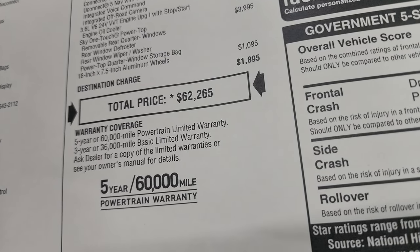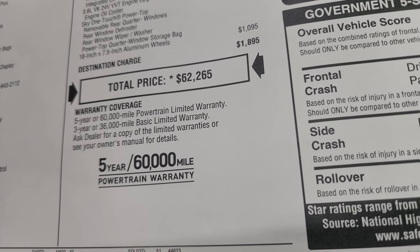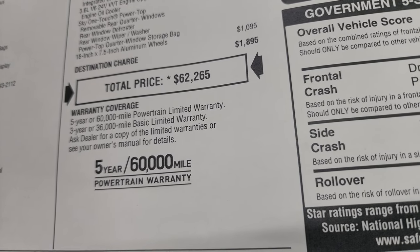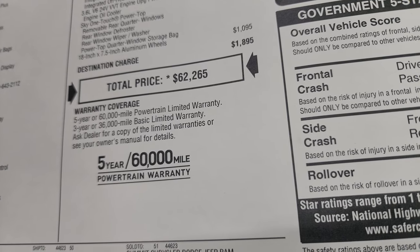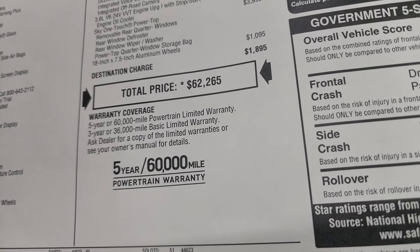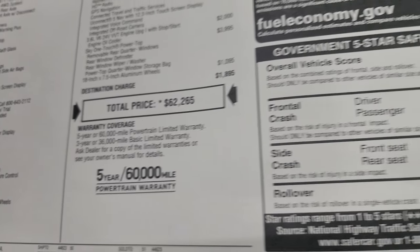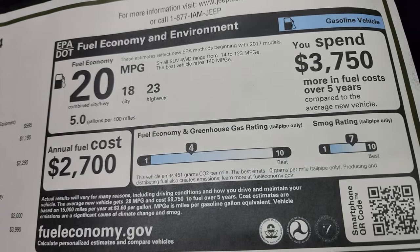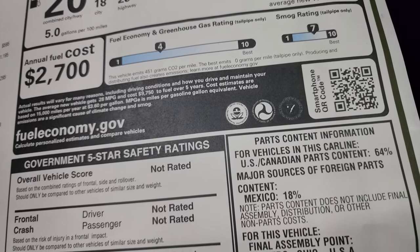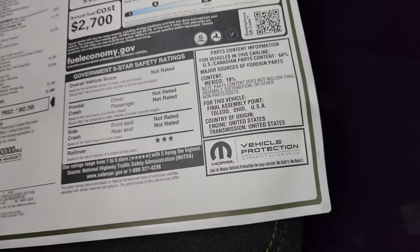Total MSRP on this one is $62,265. To get your current price with all the rebates, incentives, and availability, check the link in the upper right-hand part of the screen or in the description below. Warranty is 3-year/36,000 bumper to bumper and 5-year/60,000 powertrain. Fuel economy is 23 highway, 18 city, average of 20 MPG. Smog and greenhouse gas ratings are there as well. Rollover safety rating is three stars.